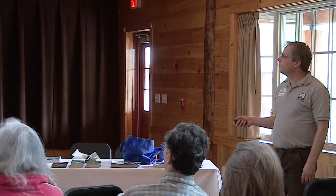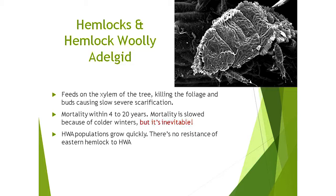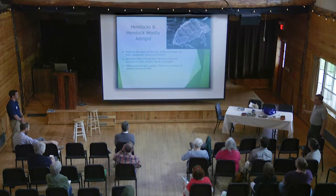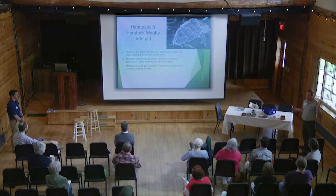It moves really slowly. It was first detected in Virginia in 1951 and is now found in 17 states. It feeds on the xylem of the tree, drilling its mouthparts into the twigs at the base of the needle. Eventually the foliage dies. The tree treats it as a wound and closes those twigs off, so the branchlets die and needles fall from the tree. There is mortality, usually within 4 to 20 years.